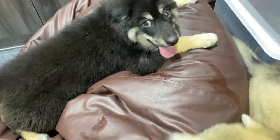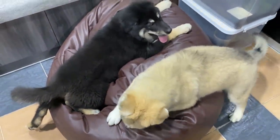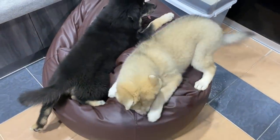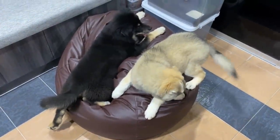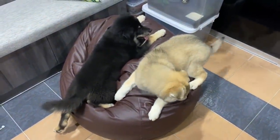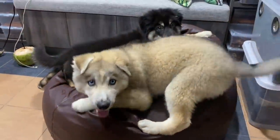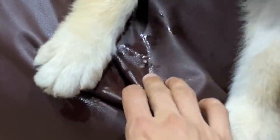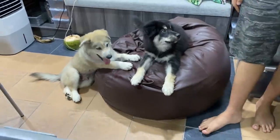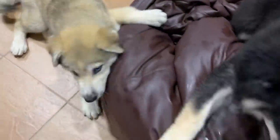Get off my bean bag! You guys are gonna bite a hole and mom is not gonna be happy. Come on, stop biting my bean bag — what do you think you're doing? Get off! Come on, you see what you did? Jeez. Puppies.